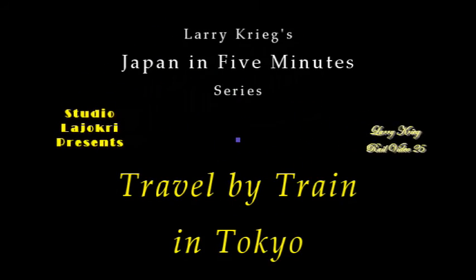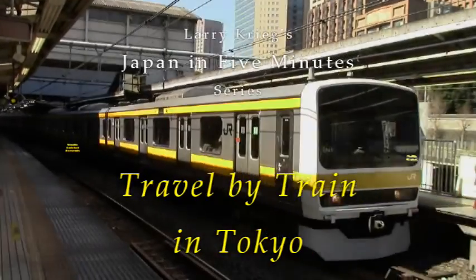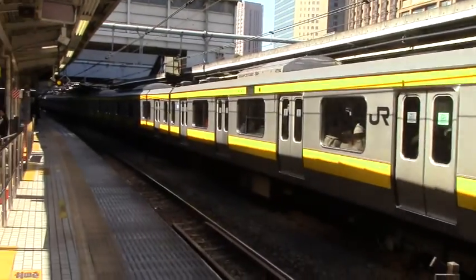Hi, I'm Larry Krieg. Welcome to Travel by Train in Tokyo, part of my Japan Travel Trips in Five Minutes series.